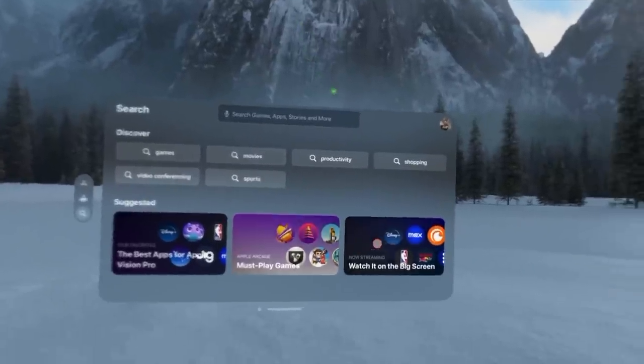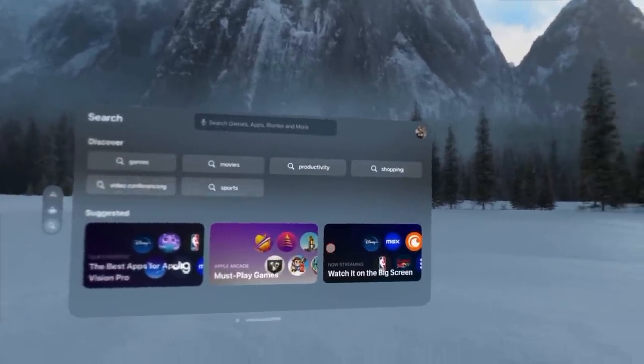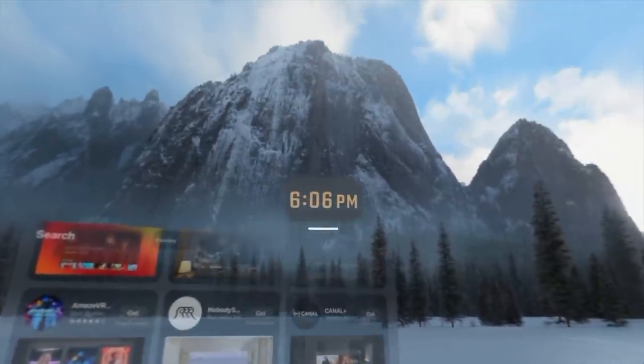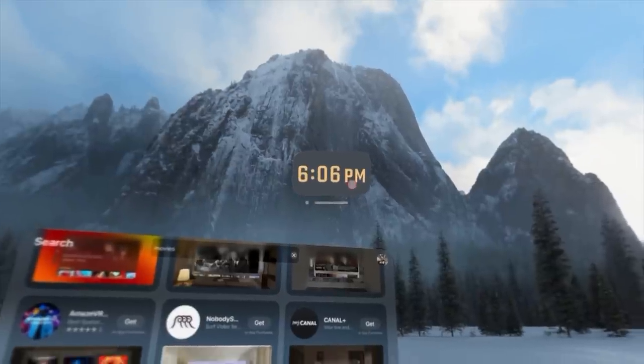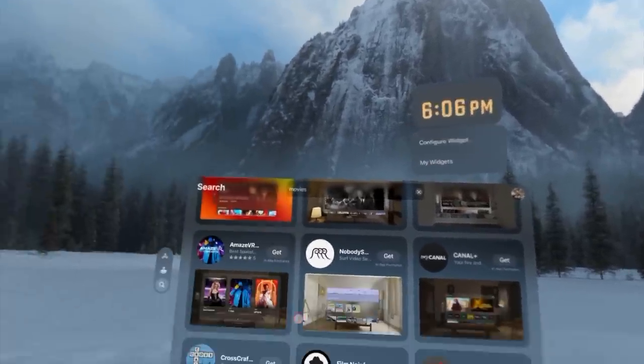The App Store is a powerful place to explore. One amazing app is Smart Widget, which allows you to display the time on your VR headset without having to launch control center. I'll have this linked in the description below.